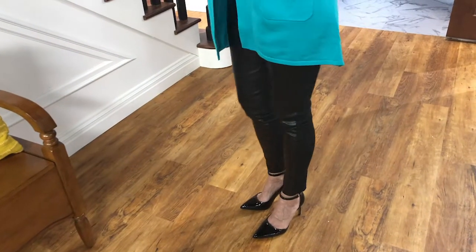Some kickin' heels from the Vince Camuto collection, and now I am ready to go out in style. And that, my friends, is your fashion.